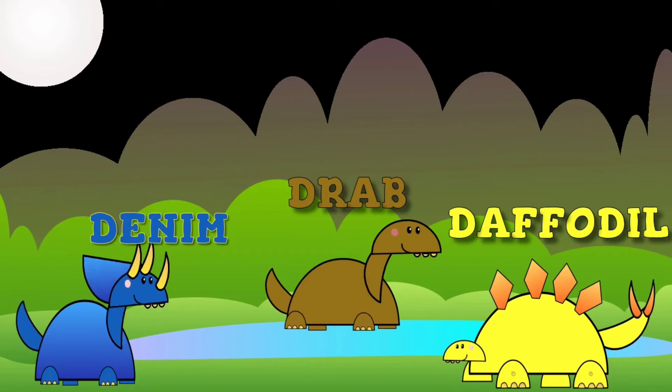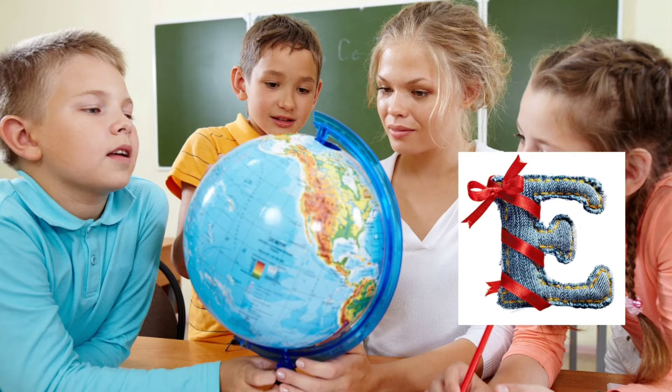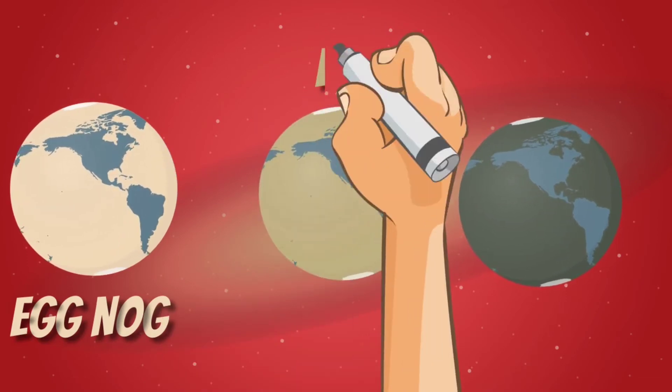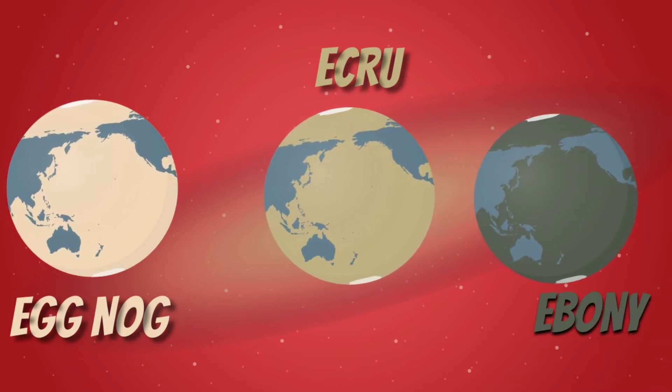Next, we have E as in earth. Let's see what weird colors of earth we will see. The first one is in eggnog color. The second one is in ecru. And the last one is in ebony color.